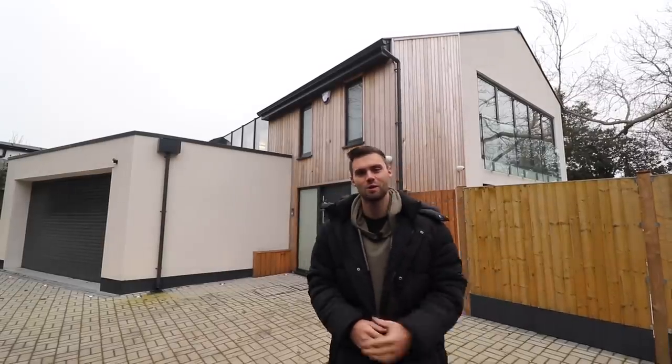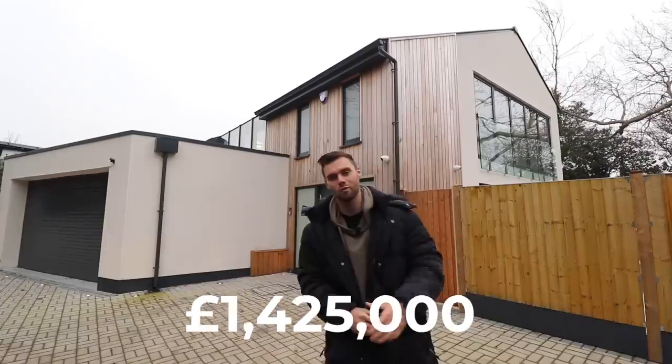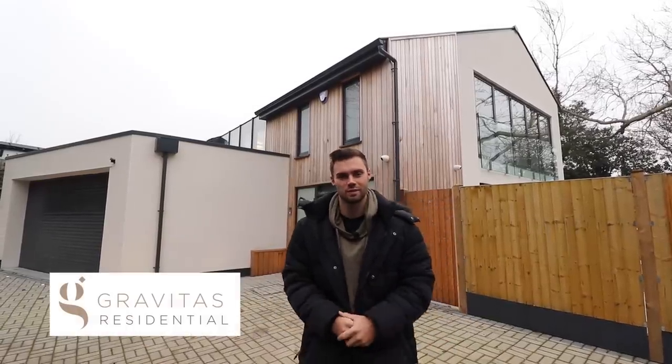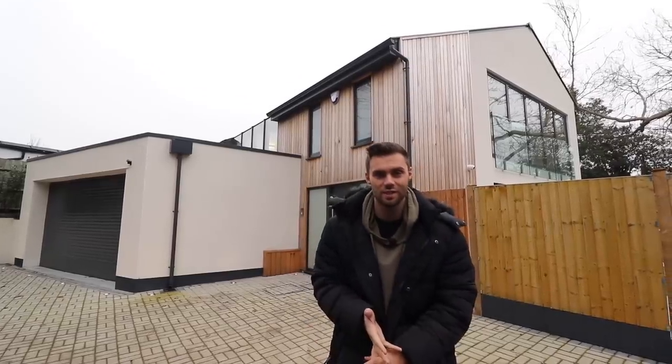Hey guys, what's up? It's Matt here and welcome to another house tour. I'm stood in front of a brand new built home. It's priced at 1.425 million and it's on the market with Amir from Gravitas Residential — all his details will be in the description. We are in Lambourne Ends, quite close to Chigwell here in Essex. We're going to do a full house tour. There's some amazing things to see such as a sauna, a turning table in the garage and an amazing entertainment area.